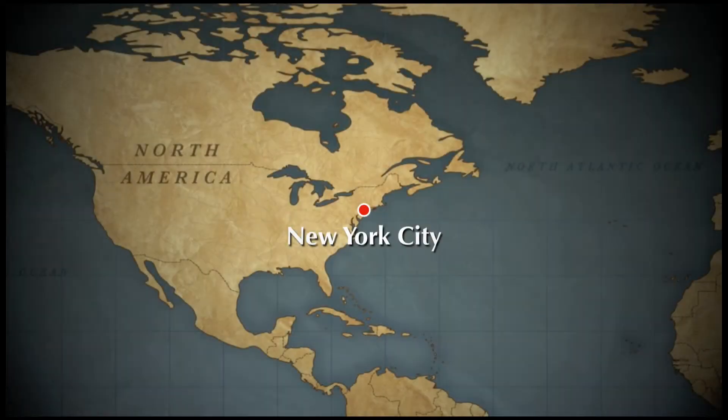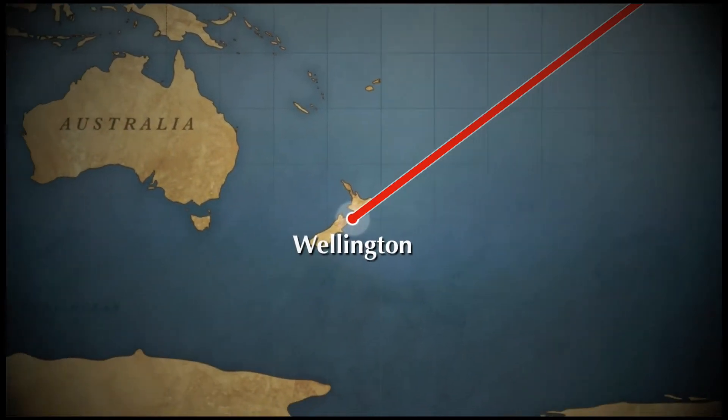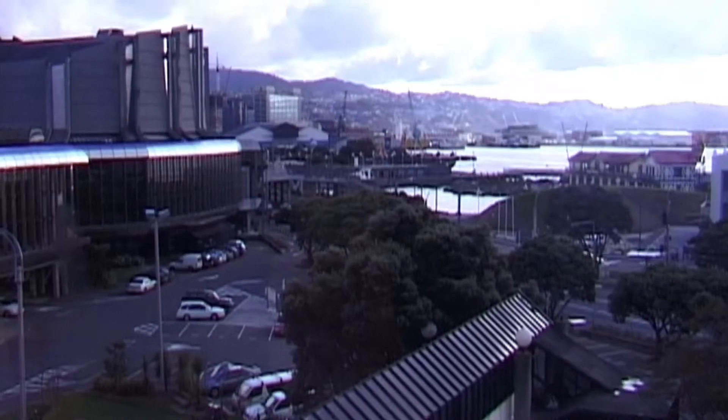So now we're off to New Zealand, off to Wellington to have a look at what Steve and Richard and the guys at Weta have been building.